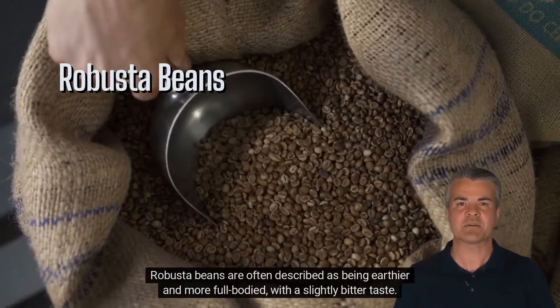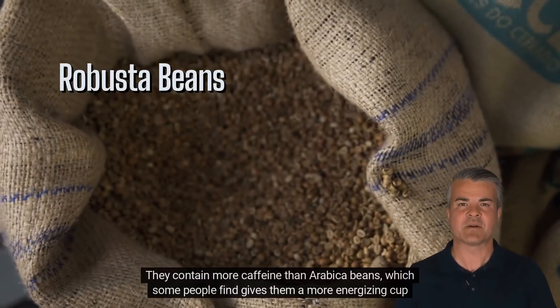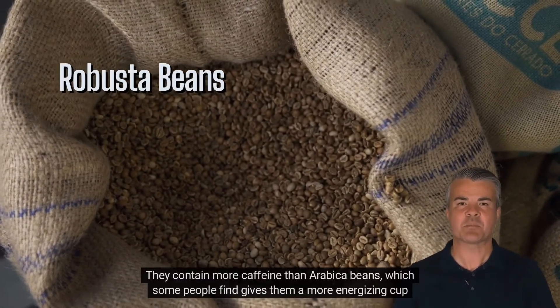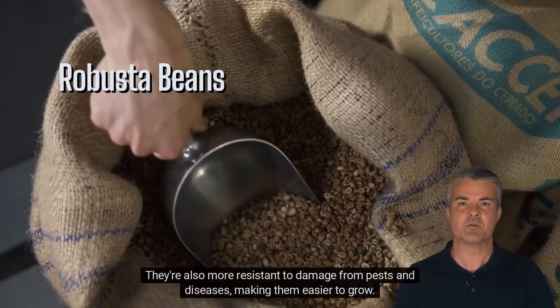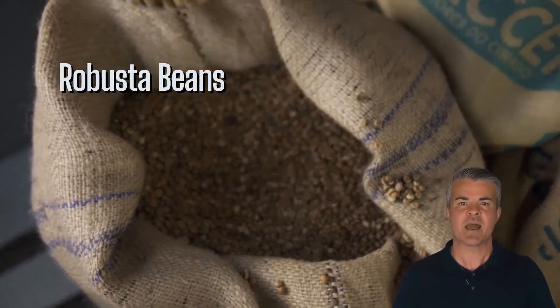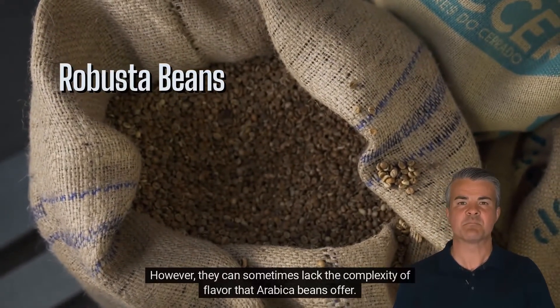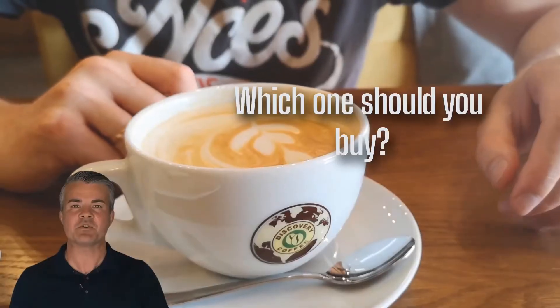Robusta beans are often described as being earthier and more full-bodied, with a slightly bitter taste. They contain more caffeine than arabica beans, which some people find gives them a more energizing cup of coffee. They're also more resistant to damage from pests and diseases, making them easier to grow. However, they can sometimes lack the complexity of flavor that arabica beans offer.